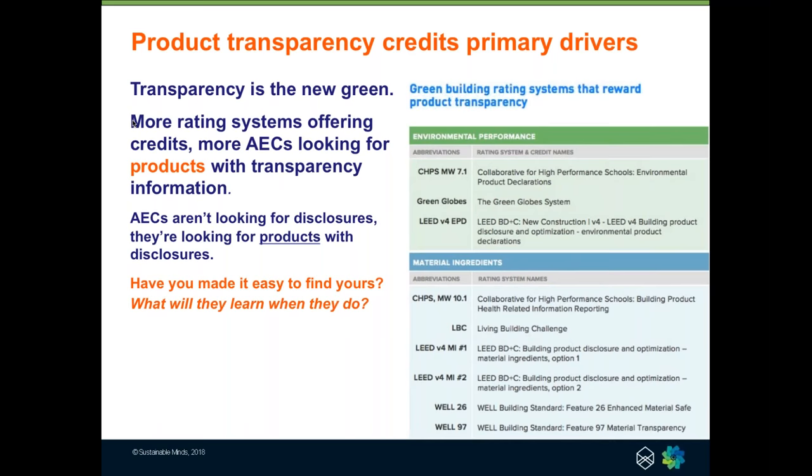It's the next level, the step up, the new filter. Since LEED introduced Version 4, more rating systems have adopted product transparency credits and added them to their systems, and even some new rating systems have come to fruition. But what it comes down to is that people are looking for products with transparency disclosures. We ask manufacturers: have you made it easy, if you've invested in product transparency, for people to find your products with transparency information? And even more importantly, what will they learn about your manufacturing and design processes, as well as those products?